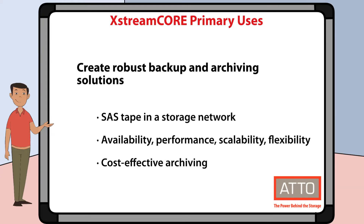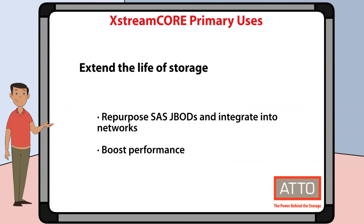XtremeCore can also be used to create more robust backup and archiving solutions. You can bring SAS tape and optical devices into a network storage environment. This gives you increased availability, performance, scalability, and flexibility, as well as cost-effective archiving in highly regulated industries.